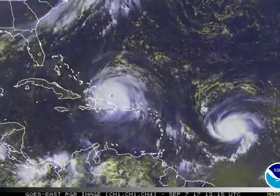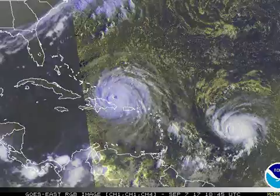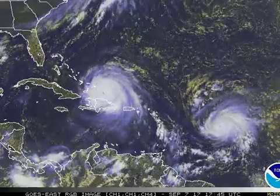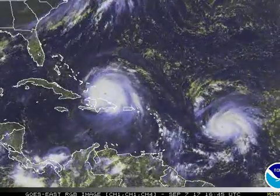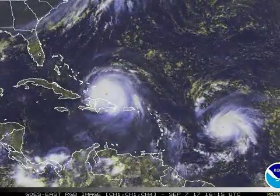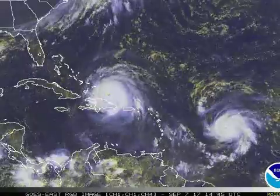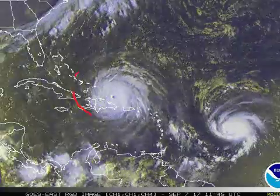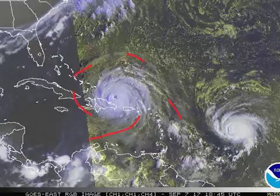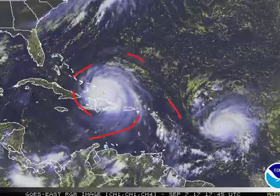Category 5 Hurricane Irma continuing that march north of Puerto Rico, north of Hispaniola, right into the Turks and Caicos Islands, on track for the southeastern Bahamas and South Florida. I'm Mike Naso with the latest on our extremely dangerous Category 5 hurricane. You can see it sitting there north of Hispaniola, just looking extremely impressive — great outflow symmetry, about as classic a buzzsaw of a hurricane as you can get.